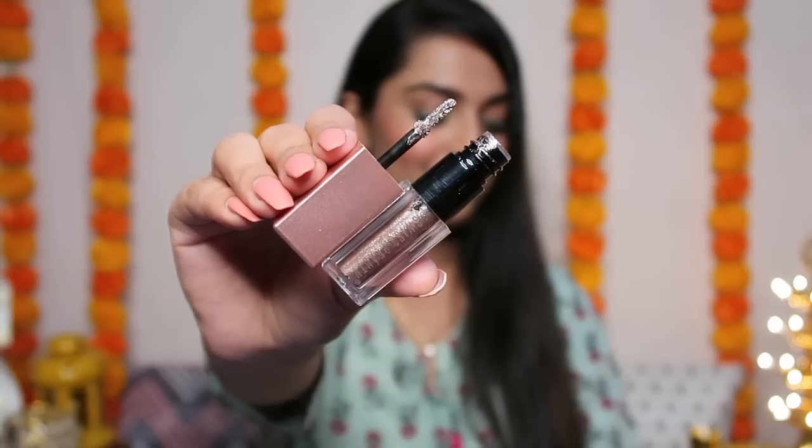The second product I used as a liner is Swiss Beauty's metallic eyeshadow in the shade 'Smoky Storm No. 4.' It's so beautiful. You can see how gorgeous it looks. I applied it close to the lash line, a little bit at a time, like a liner. My eyes are a bit small so I went for this look.